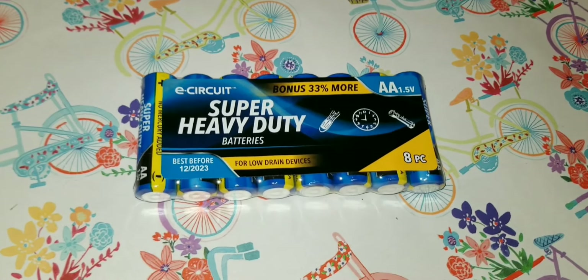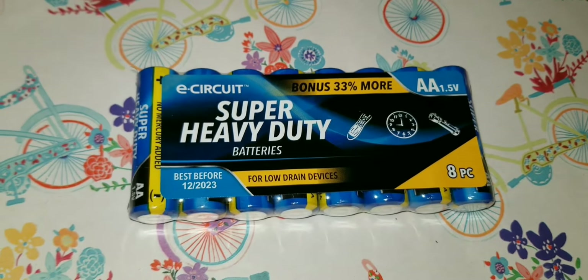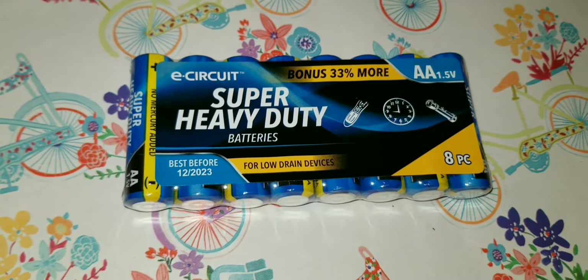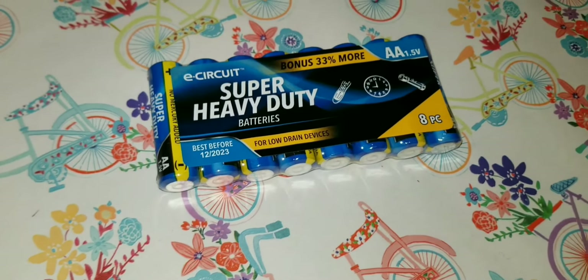Nothing very exciting here, just another pickup of batteries — but this is a bonus pack with 33% more, so it actually has eight instead of the normal four or so.